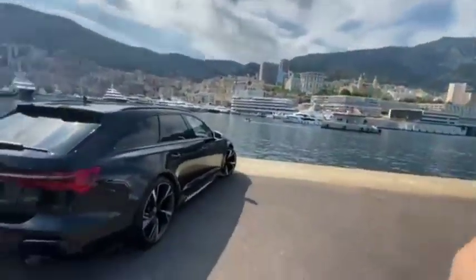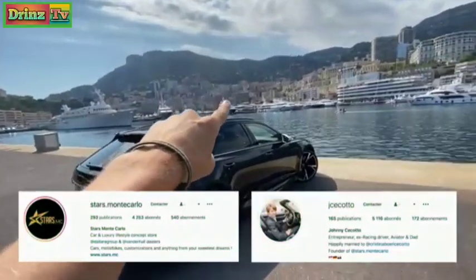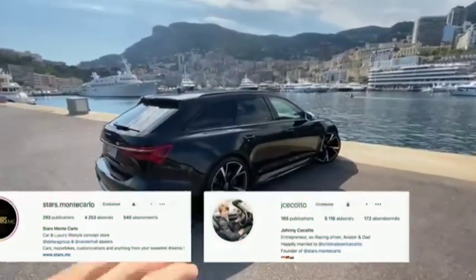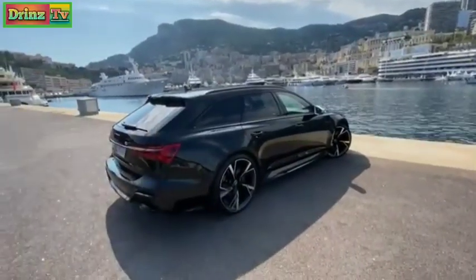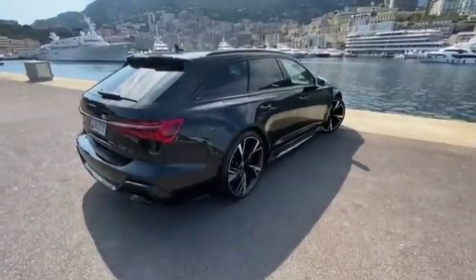Let me grab this to show you around the car. Our mates who have a car dealership — Stars Monte Carlo — they have a dealership literally right there. They just got one in stock and it's actually leaving already, didn't last very long. They have another one arriving but they're just letting us drive this real quick. Thank you Johnny from Stars Monte Carlo for putting this together.